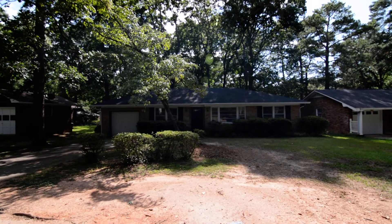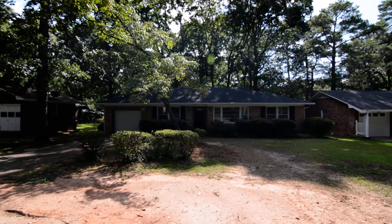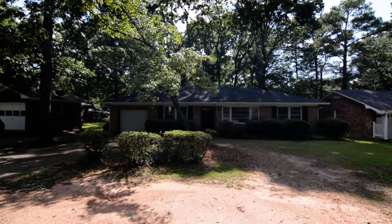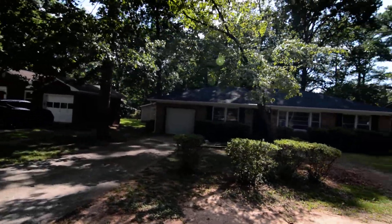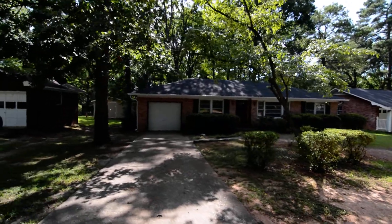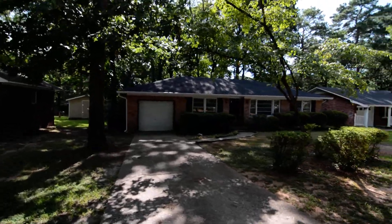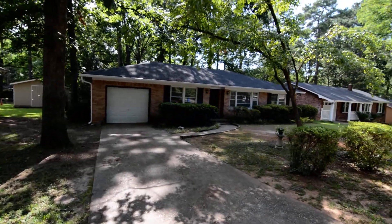Welcome to 237 Pitney Road. This cute three-bedroom, one-and-a-half-bath brick ranch-style home features a one-car garage, fenced backyard, and hardwood flooring mostly throughout.